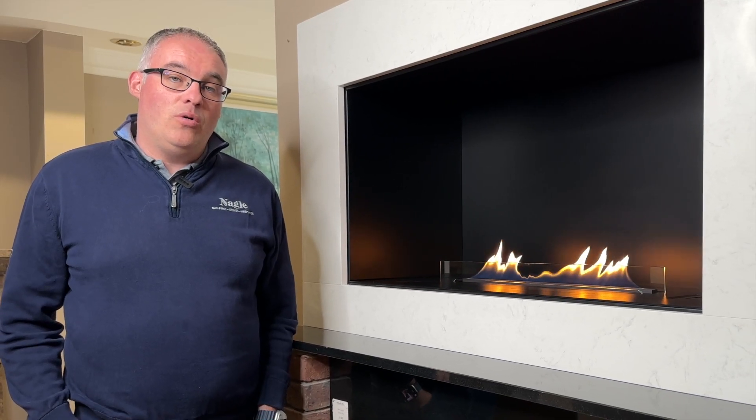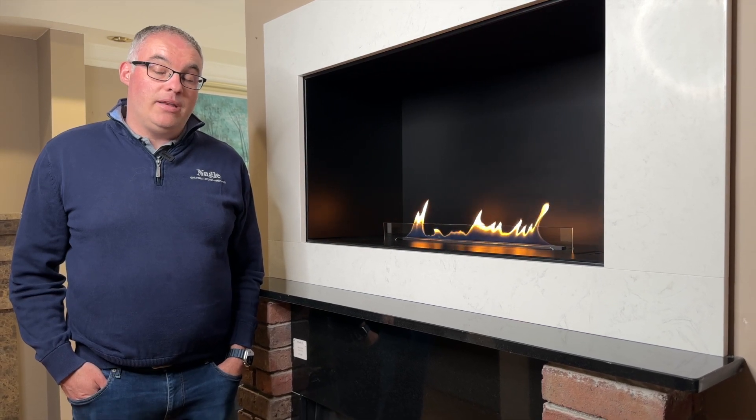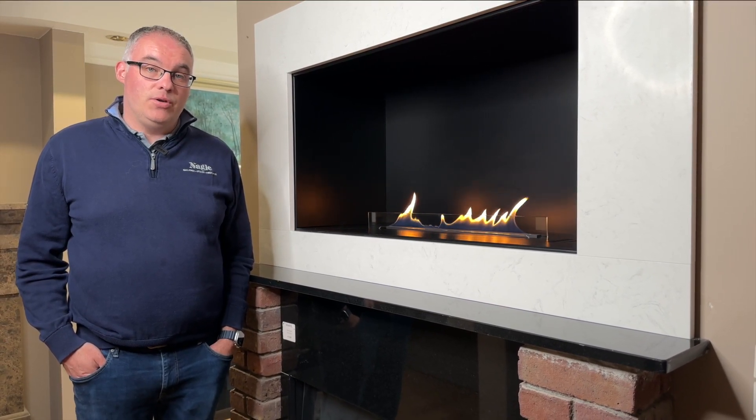Are you looking for a new fire for your home and you really want the ambience of a real flame fire? A bio ethanol fire might be the perfect choice for you.